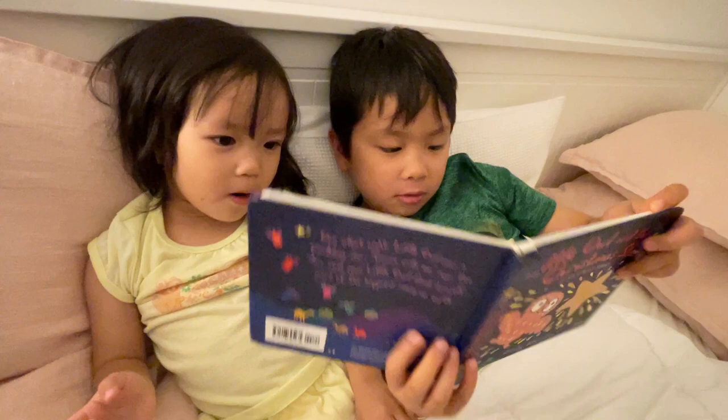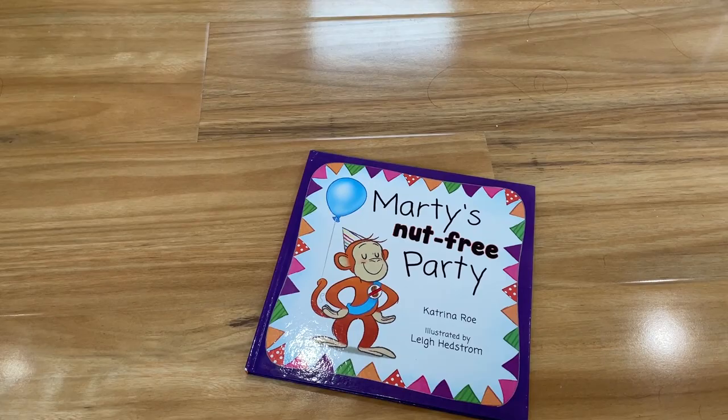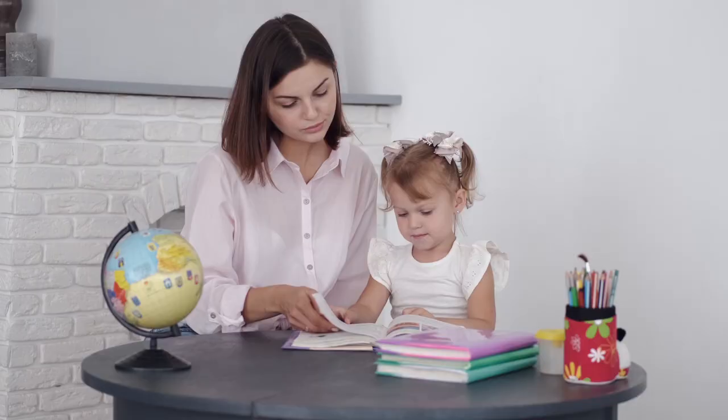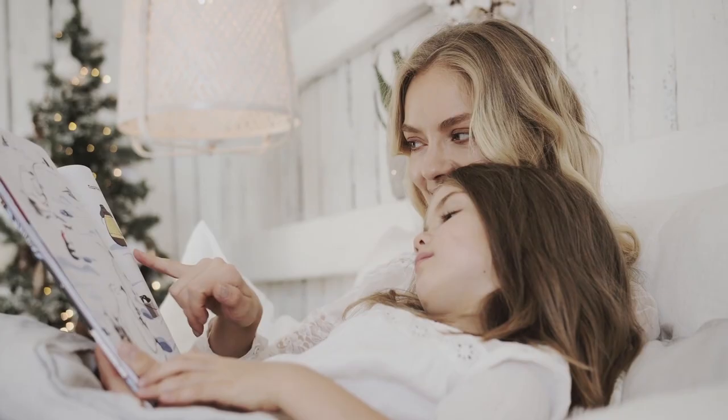My fifth strategy is to check your pace of storytelling. If you're reading a storybook to your three and four year olds and you are talking too fast, they will stop listening eventually. We have to remember that young children take longer to process the words you are saying compared to school-age children. Remember not to talk too slow either, as they might fall asleep during your storytelling.